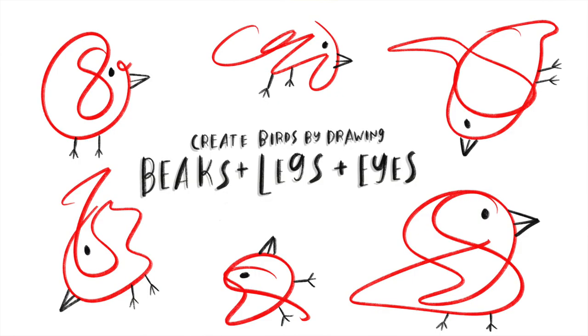To do that, we're just going to add the things that make a bird a bird. We're going to add some eyes, some beaks, legs, and maybe a tail feather here and there. And watch the magic happen — these crazy looking, unassuming squiggles have now turned into birds.